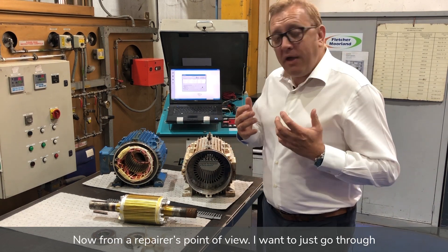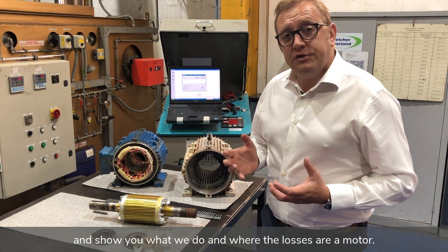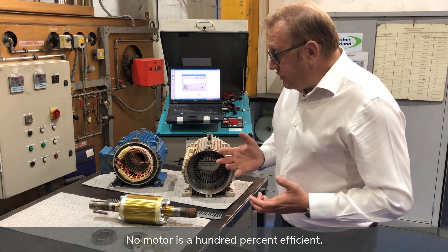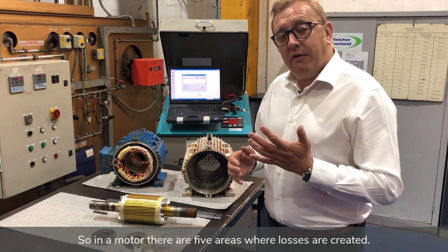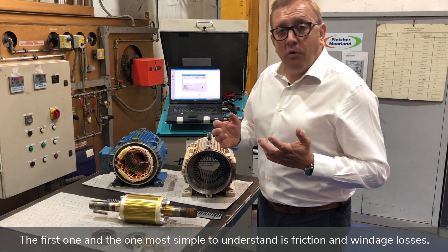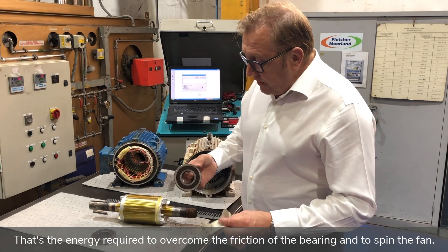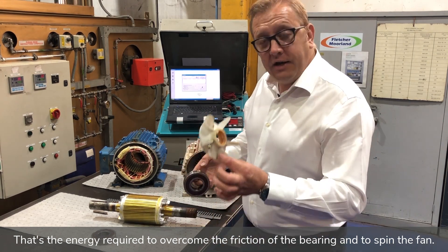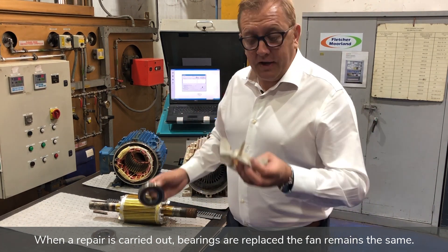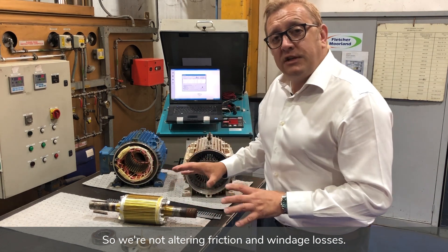From a repairer's point of view, I want to go through and show you what we do and where the losses are on a motor. No motor is 100% efficient, and in a motor there are five areas where losses are created. The first, and the most simple to understand, is friction and windage losses — the energy required to overcome the friction of the bearing and to spin the fan. When a repair is carried out, bearings are replaced and the fan remains the same, so we're not altering friction and windage losses.